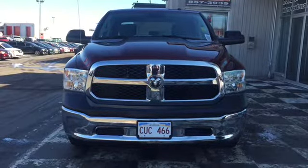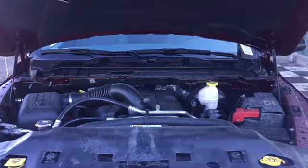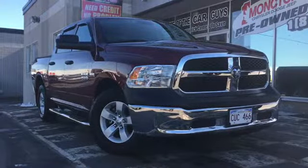The 1500 is powered by the legendary 5.7 liter Hemi V8 engine. This Ram is a four-wheel drive workhorse that can hit 395 horsepower, on top of 17-inch alloy rims and all-season tires.